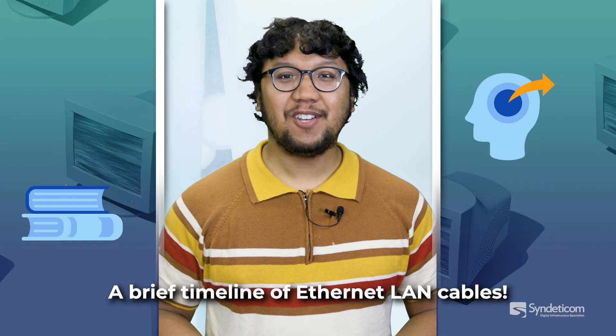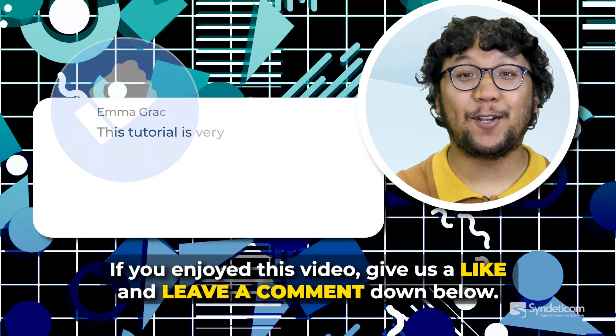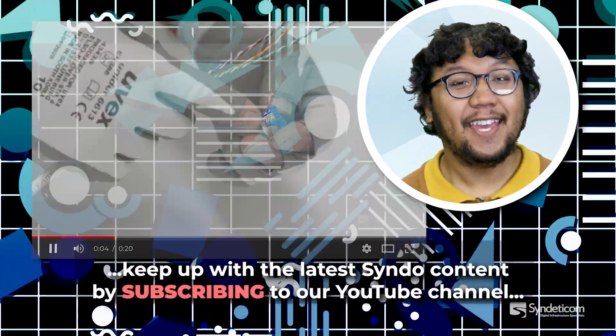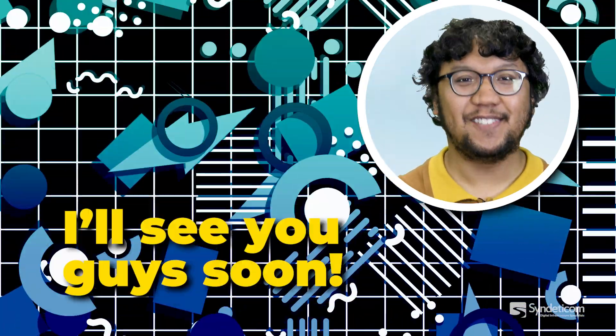So there you have it, a brief timeline of Ethernet LAN cables. If you enjoyed this video, give us a like and leave a comment down below. It means a lot. Whether it be product reviews, case studies or tech-related insights, keep up with the latest Cinder content by subscribing to our YouTube channel or following us on LinkedIn.